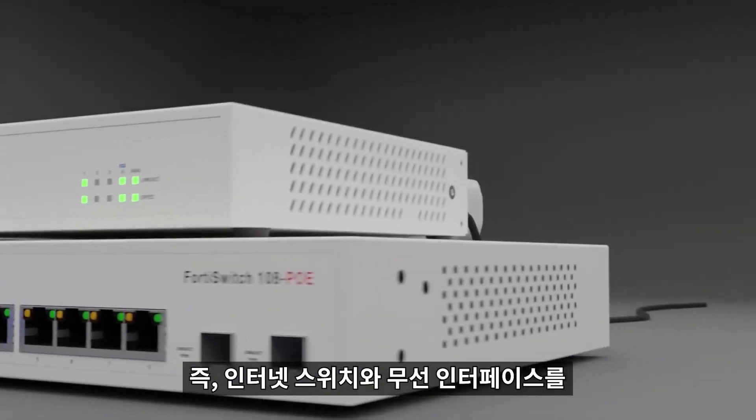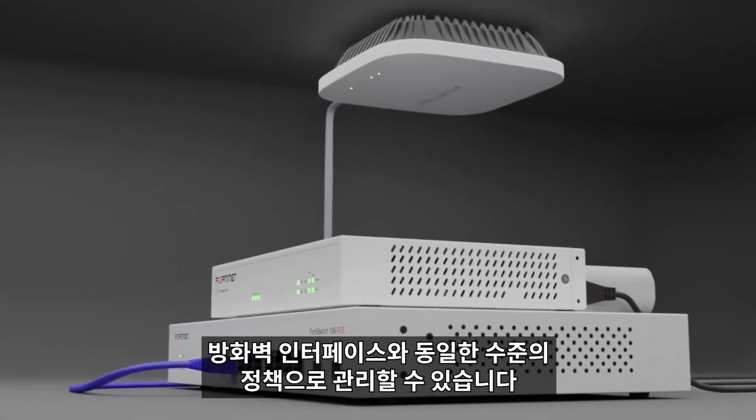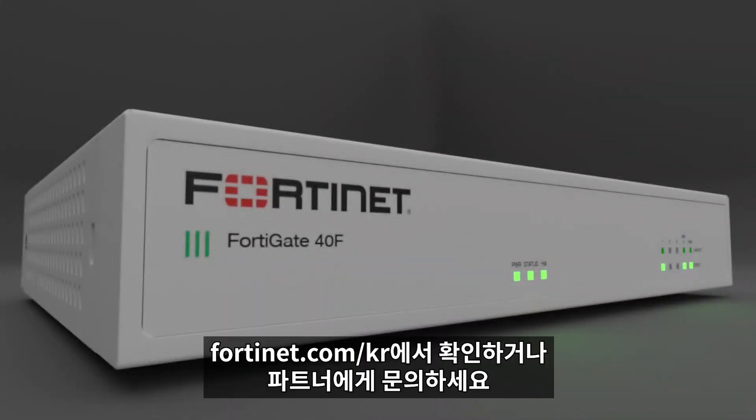All of which means that internet, switch, and wireless interfaces can be controlled with the same level of enforcement as any firewall interfaces. For more information about the FortiGate 40F, please visit Fortinet.com or talk to your reseller.